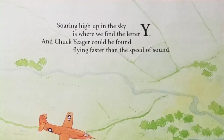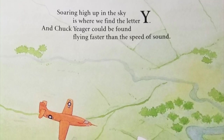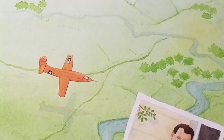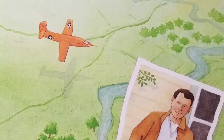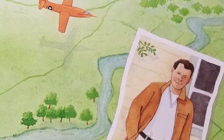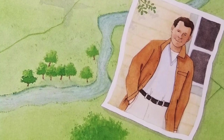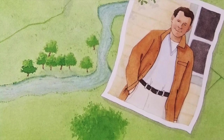Soaring high up in the sky is where we find the letter Y, and Chuck Yeager could be found flying faster than the speed of sound. The first person to ever fly faster than the speed of sound was Brigadier General Charles Yeager. In 1947, less than 50 years after the Wright brothers made aviation history flying at a speed of 31 miles per hour, Chuck Yeager piloted a rocket-powered Bell X-1 faster than the speed of sound. A native of Myra, West Virginia, Yeager continued to break records. In 1953, he flew two and one-half times the speed of sound. Yeager Airport in Charleston is named in his honor.